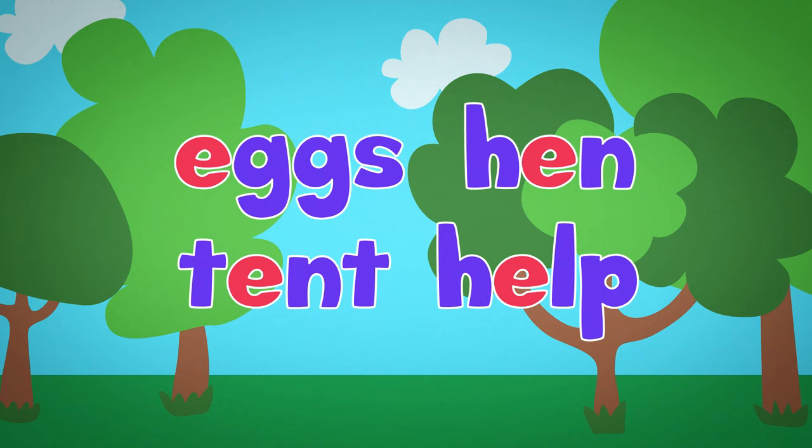We also learned about the long E sound. In this word, there are two vowels next to each other — E and A. When this happens, the first vowel says its own name; it makes the long E sound. The A is the second vowel, so it will stay silent. So this word says teach.